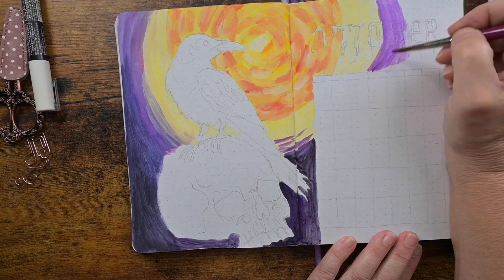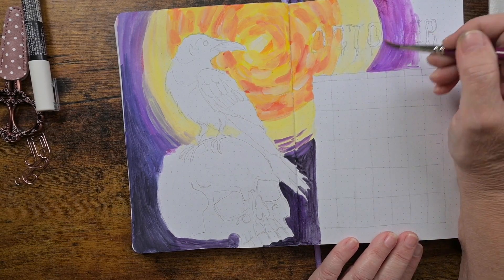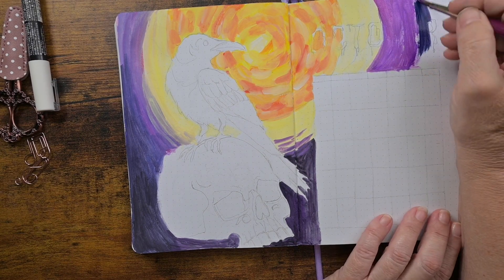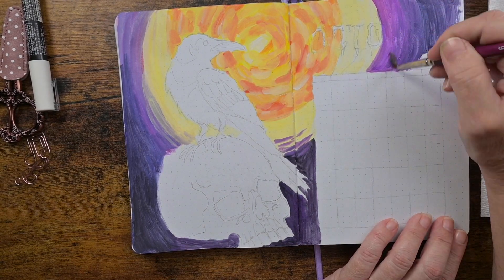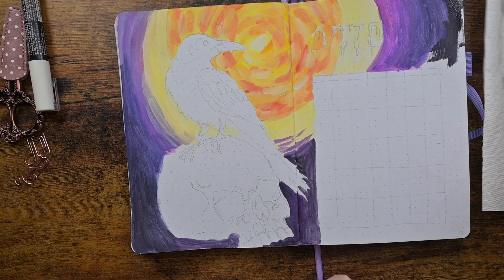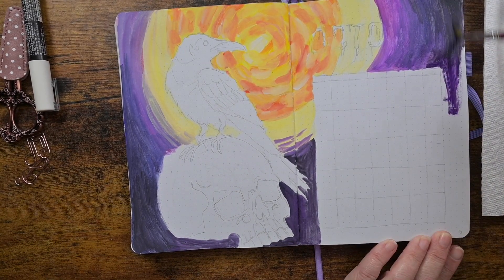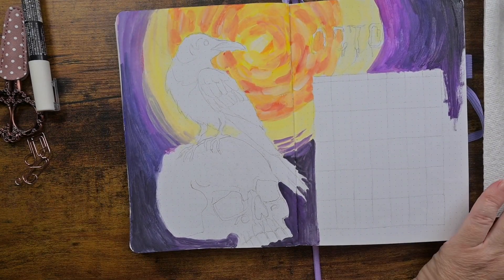Ravens have many mythologies in different cultures. They can either be an ill omen or looked at as a guardian. They are the largest member of the crow family. They are smart, they are curious, and those bad boys can hold a grudge. They can recognize human faces, and if you upset them, they will not forget.